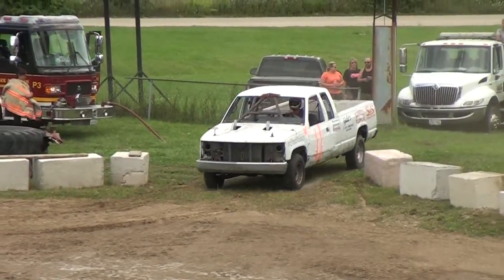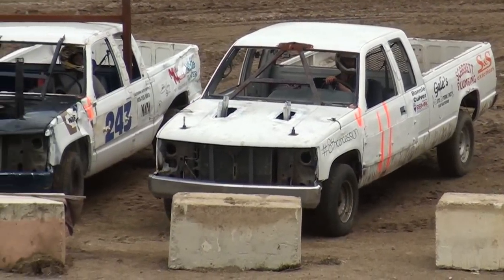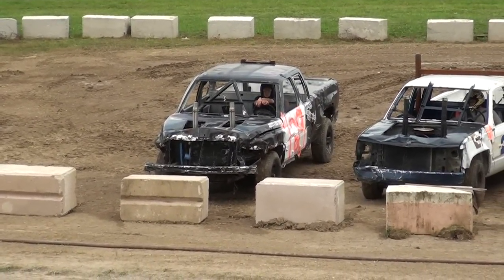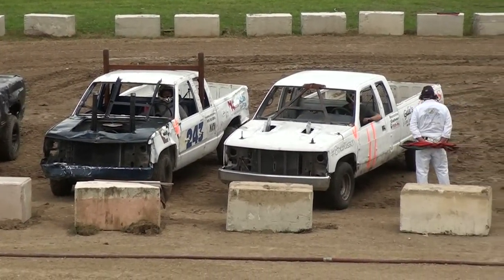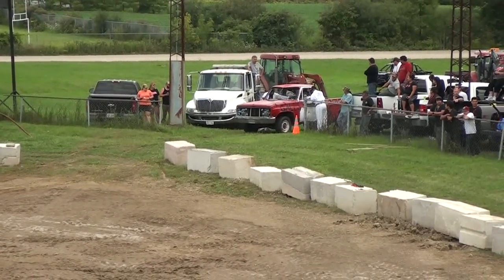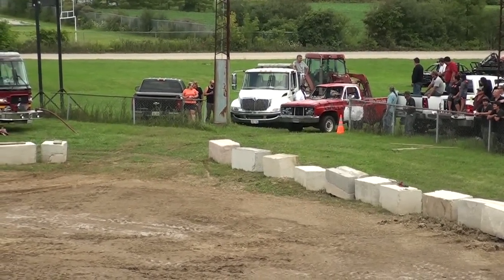Okay, truck number 243 just came into the ring — that is Jesse Skye. And the first one coming into the ring was 129, that was Ryan Lowes. And then following him, I think that's number 11, Jason Toppin.